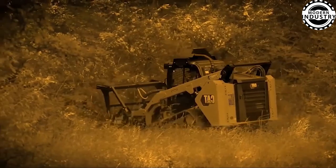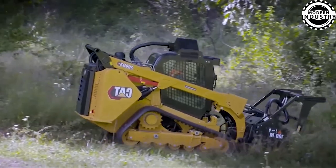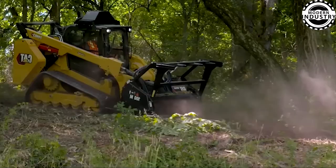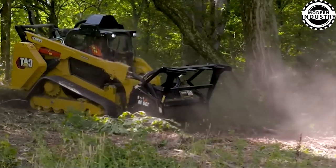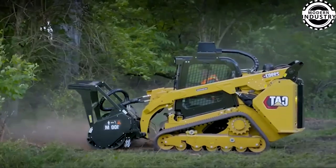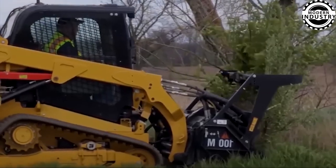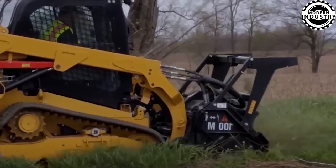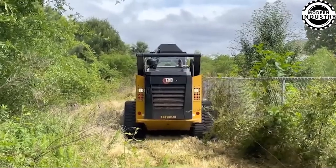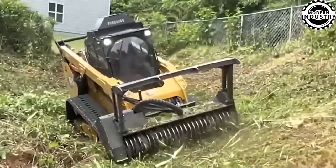Finally, introducing the powerful and versatile tree cutting machine, designed for challenging terrains. Featuring a robust engine of approximately 120 horsepower, this machine effortlessly handles trees and grass heights up to 3.5 meters. Equipped with a sharp 250-millimeter cutting blade to ensure optimal cutting performance, its unparalleled mobility is facilitated by a high-quality engine system with speeds ranging from 7 to 12 kilometers per hour and 360-degree rotation capability, allowing for easy navigation in tight spaces.